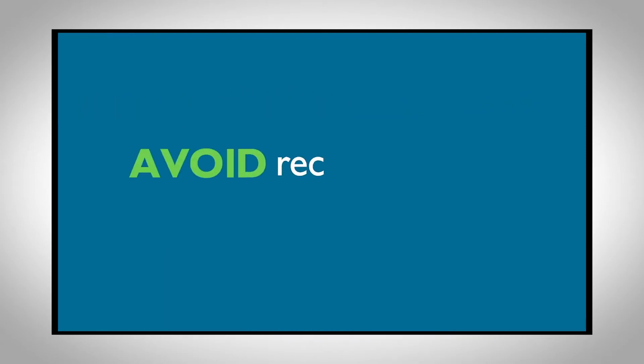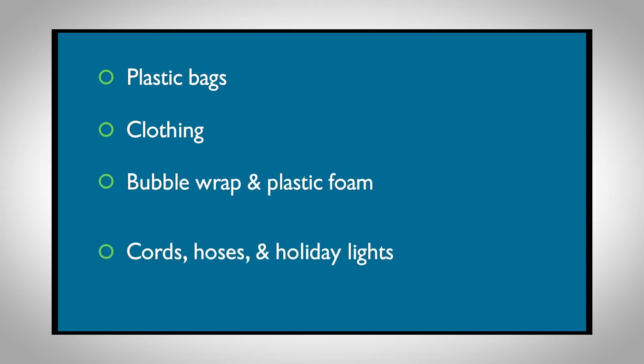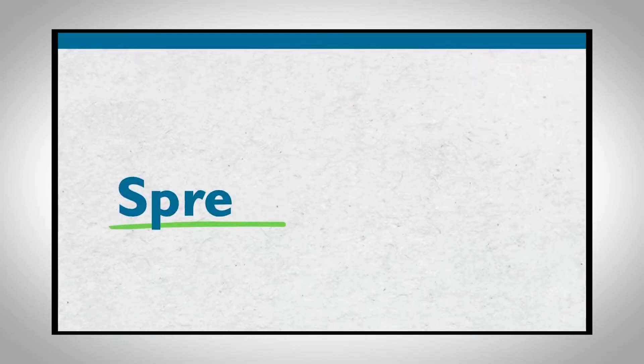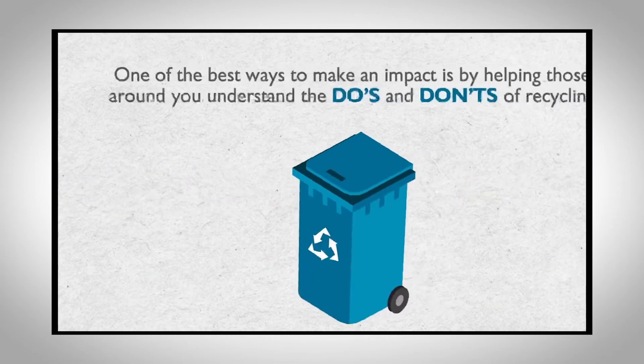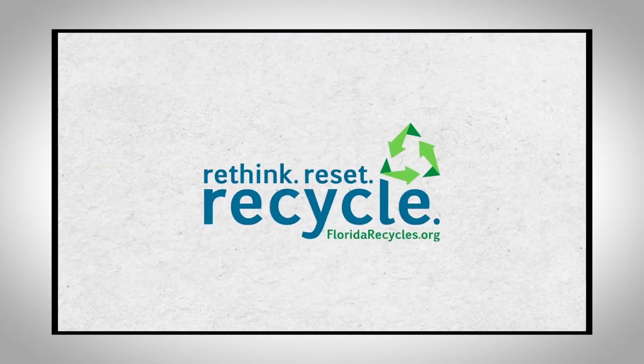Avoid recycling these items at curbside. Spread the word — one of the best ways to make an impact is by helping those around you understand the do's and don'ts of recycling. So rethink, reset, recycle at floridarecycles.org.